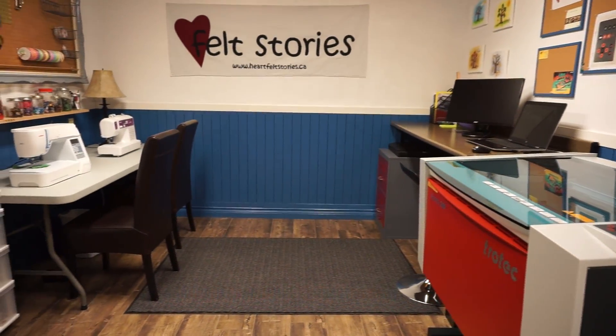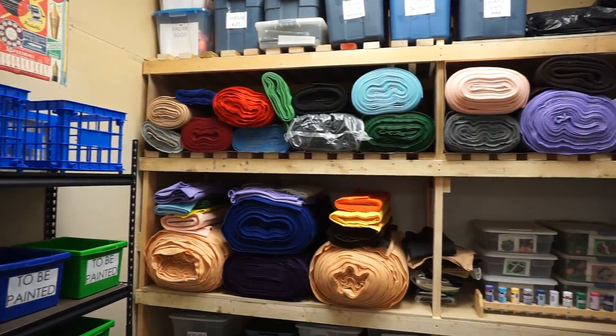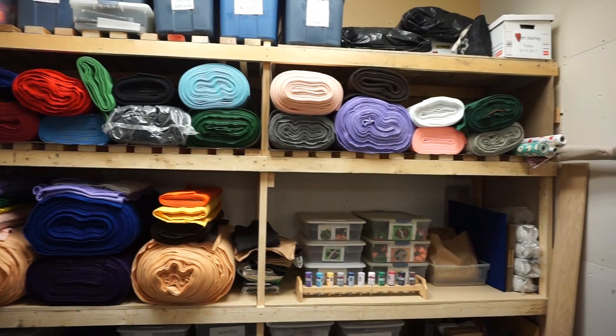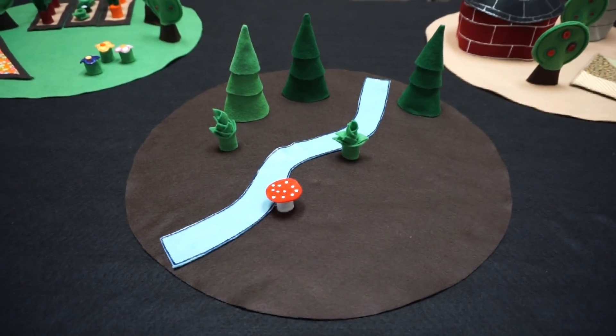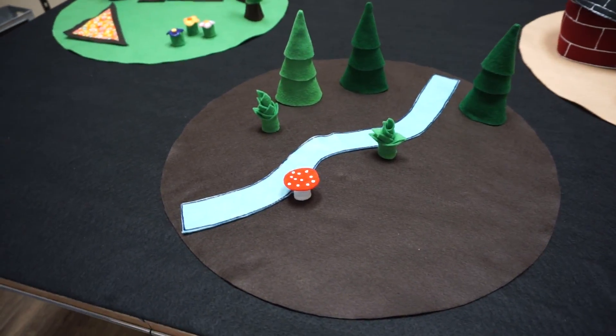Heartfelt Stories has a number of different products. We have the regular everyday felt such as themes of seasons, healthy bodies, fall, winter, summer, and we also have our new play mats. There's a garden theme, arctic, forest play mat and pond play mat.